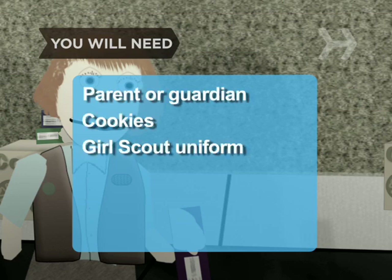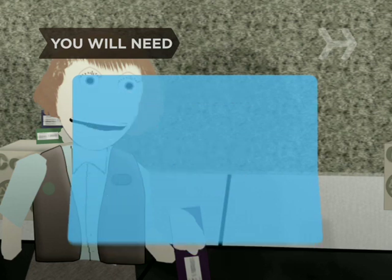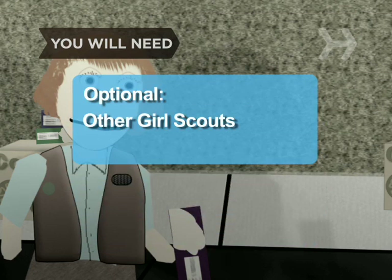You will need a parent or guardian, cookies, a Girl Scout uniform, a cookie order form, and an enterprising spirit. Optional: other Girl Scouts and a booth.